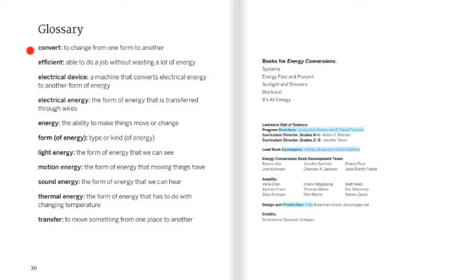Glossary. Convert: to change from one form to another. Efficient: able to do a job without wasting a lot of energy. Electrical device: a machine that converts electrical energy to another form of energy. Electrical energy: the form of energy that is transferred through wires. Energy: the ability to make things move or change. Form of energy: type or kind of energy. Light energy: the form of energy that you can see. Motion energy: the form of energy that moving things have. Sound energy: the form of energy that we can hear. Thermal energy: the form of energy that has to do with changing temperature. Transfer: to move something from one place to another.